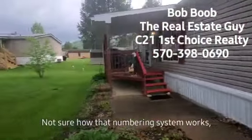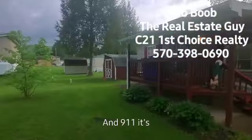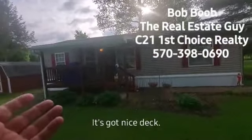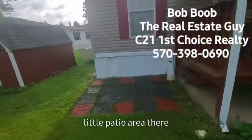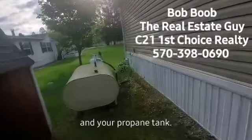I'm not sure how the numbering system works, but for mailing purposes and 9-1-1, it's 271 Wild Wing. You can see it's a really well-kept property. It's got a nice deck. There's a shed area over here for storage. A little patio area there. Here's where your oil tank is and your propane tank.